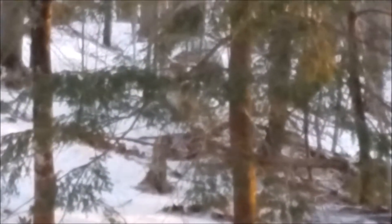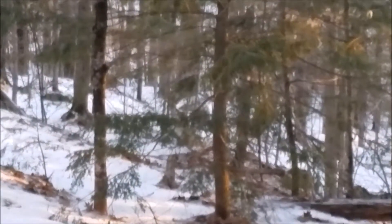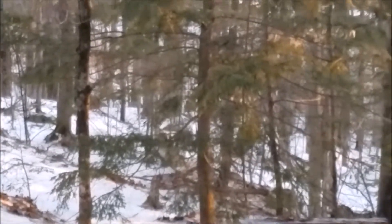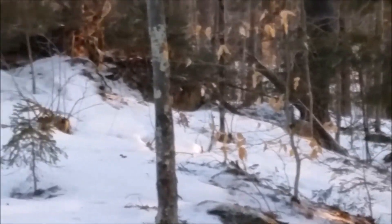I zoomed out a little bit here because the picture was a bit fuzzy being zoomed in so much. You can see — I'll zoom out a little bit — and then he slinked up over the hill. Life is good in the woods, and there he goes. It's a pretty good-sized cat.